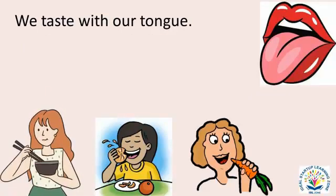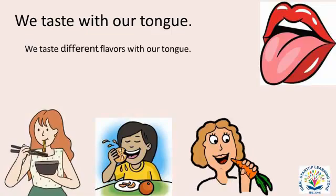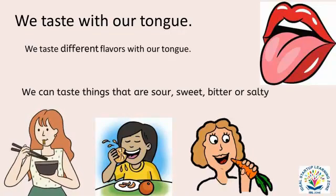We taste with our tongue. We taste different flavors with our tongue. We can taste things that are sour, sweet, bitter or salty.